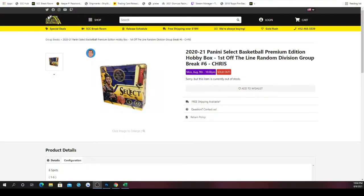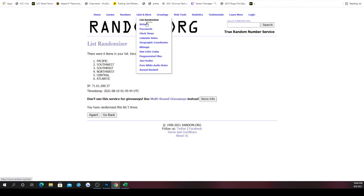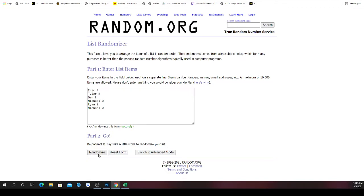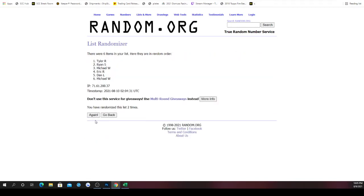Welcome back — 2020-21 Panini Select Basketball Premium Edition hobby box. First off, the live random division group break number six. Six spots, randomized spots, divisions paired up five times. Whichever division ends up next to your spot, the teams in that division — those will be the cards you look for, because those are the cards you receive. Good luck to all involved. We'll pair spots five times: one, two, three, four, and five. Michael on top, Eric on bottom.